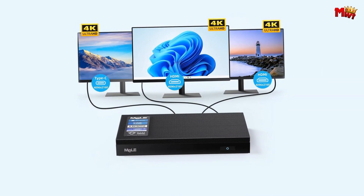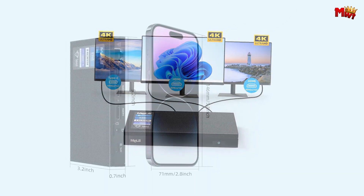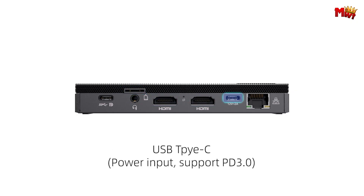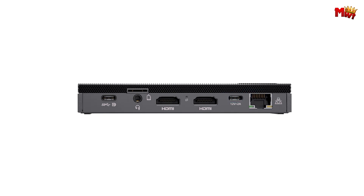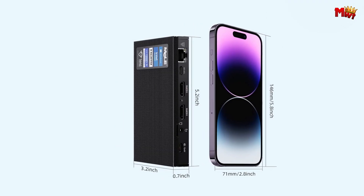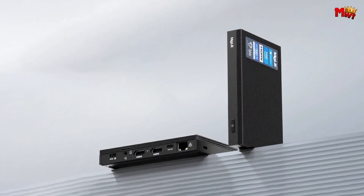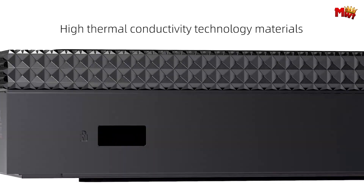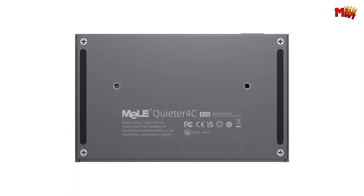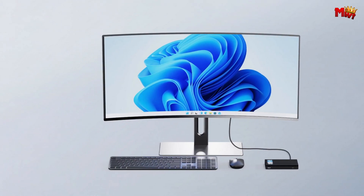Stay connected with Wi-Fi 5, Bluetooth 5.1, and Gigabit Ethernet. Plus, enjoy a plethora of ports including USB 3.2 for high-speed data transfer, HDMI for seamless connectivity to various devices, and a versatile USB-C port supporting data transfer, display, and power input. Whether you're handling light office work, attending virtual meetings, or streaming your favorite content in breathtaking 4K resolution, the Mele N100 Mini-PC Stick is your ultimate companion.